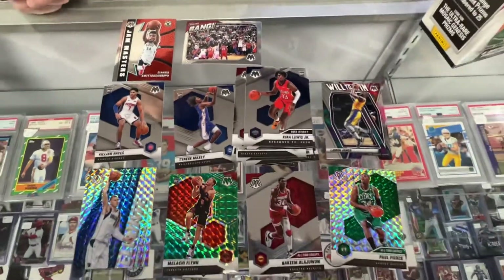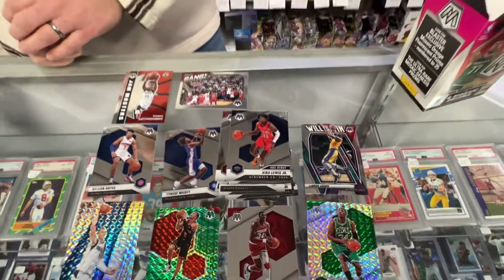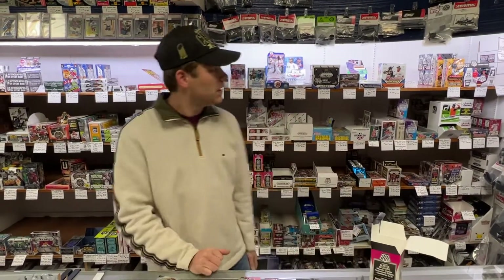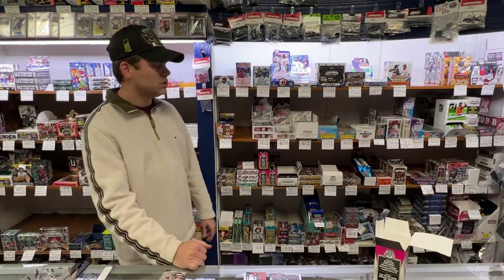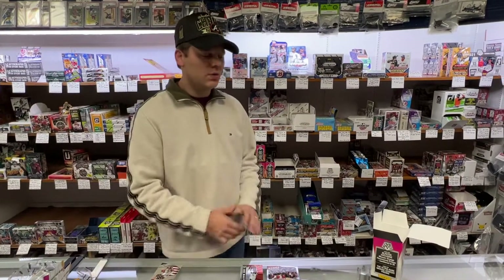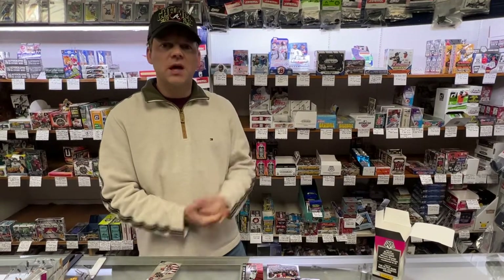So there it is — there's a blaster of 2020-2021 Mosaic Basketball. We thank you for watching. You can stop in for a pack or a box, and we have lots of products to choose from: boxes, packs, cases, whatever you would like. We have it. You can check out our website, SportsZoneToysComics.com, or stop into the store Tuesday through Saturday. Thank you very much for watching.